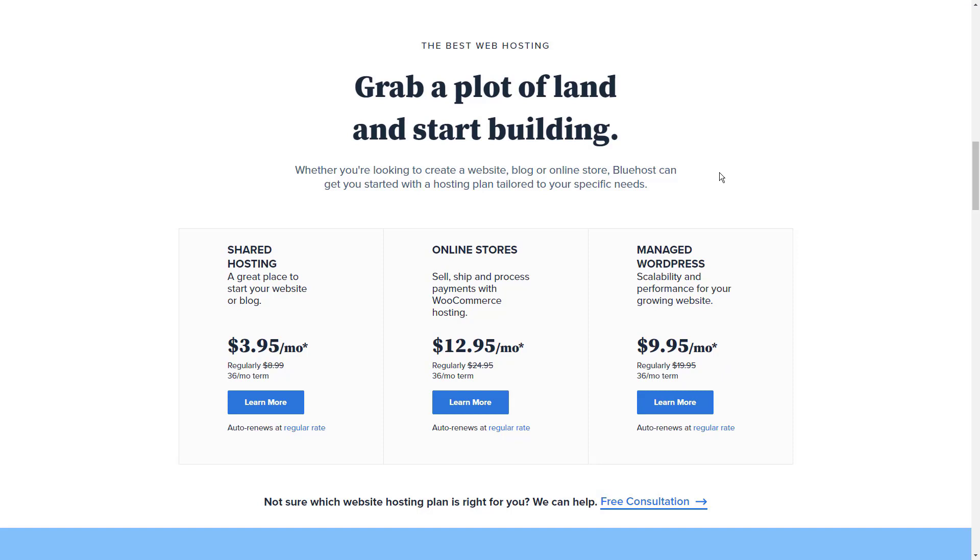Bluehost still offers more than enough to be classed as a great option for non-profits, with a starting price of $7.99 per month, which drops to $2.95 per month if you sign up for three years — well within most people's budgets.